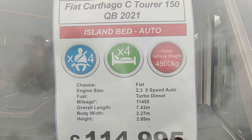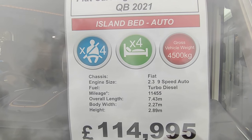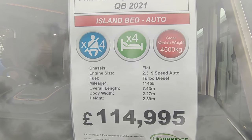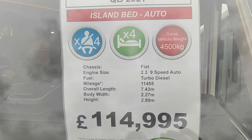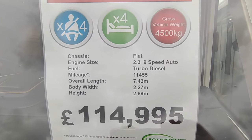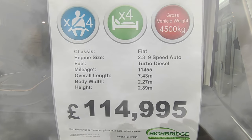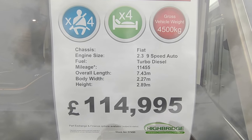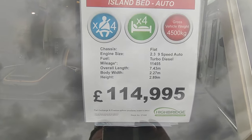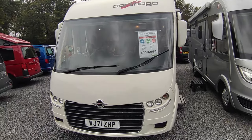It's on a four-and-a-half tonne Alco chassis, so you will need a C1 driving licence, which you'll have if you're under 70 and passed before 1997. If you passed after '97 you can upgrade it; if you're over 70 you can get it back if needed. The nine-speed auto gearbox has done only 11,000 miles. She's 7.4 metres long and only 2.27 metres wide, so not quite as wide as some.